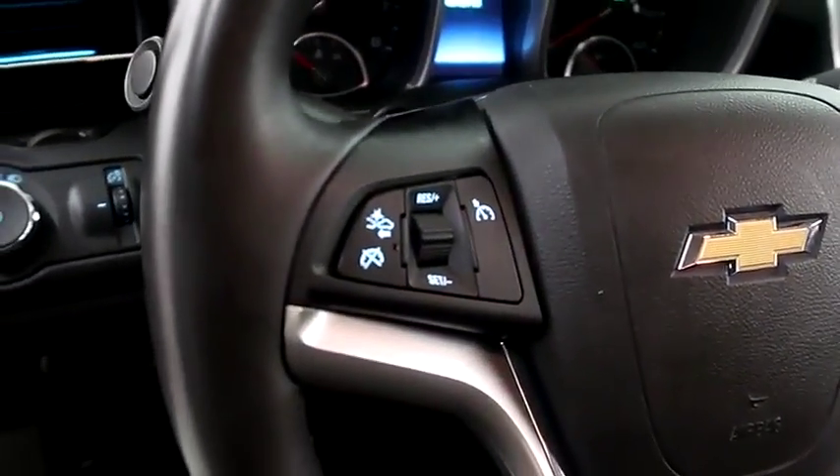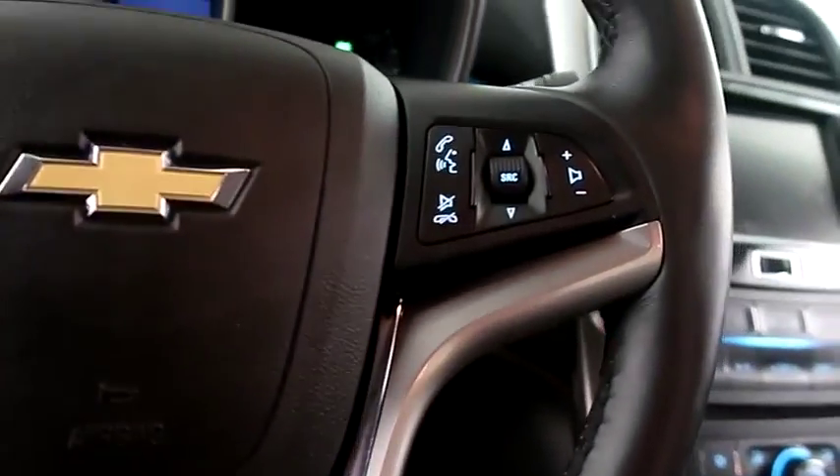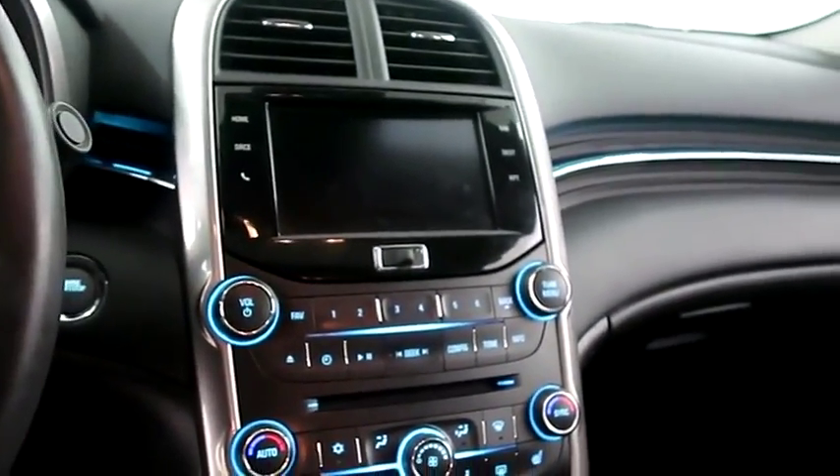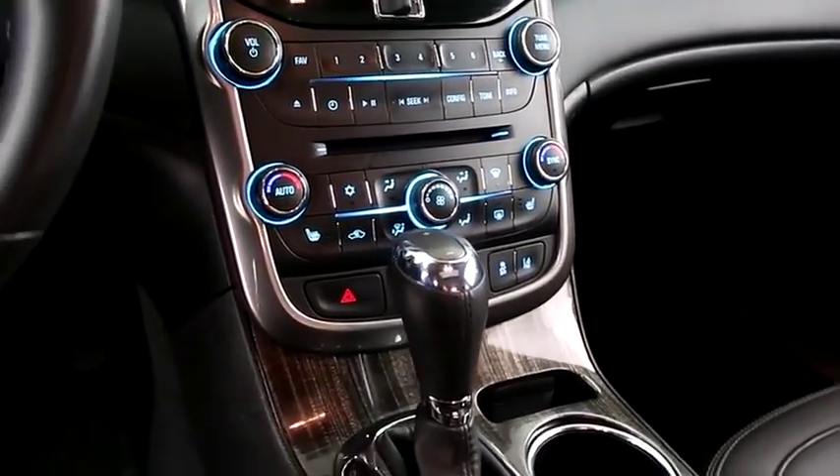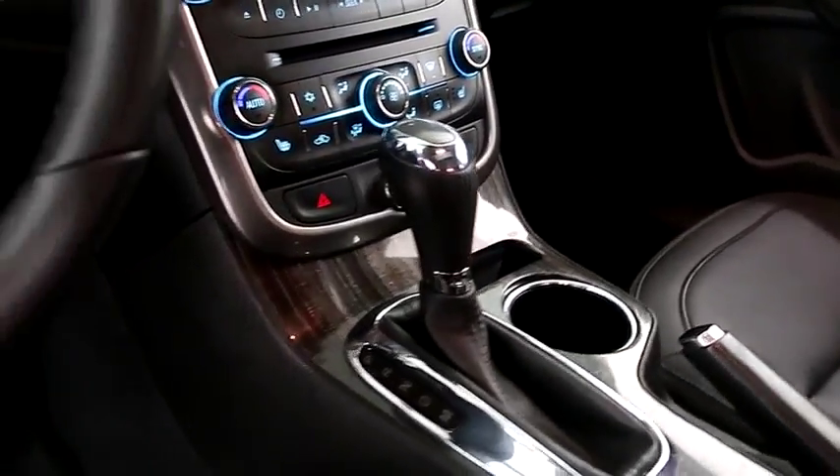Inside, cruise, audio, and Bluetooth controls. Full touchscreen that includes your stereo and navigation. Dual climate control and dual heated seats, and your automatic transmission is here.